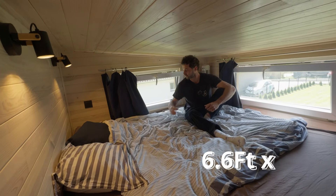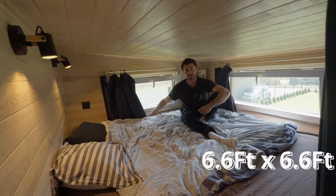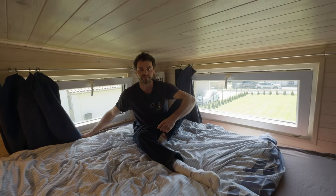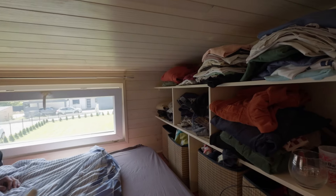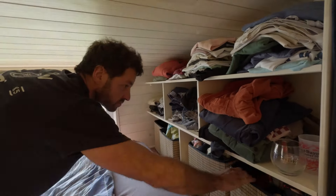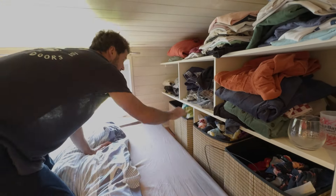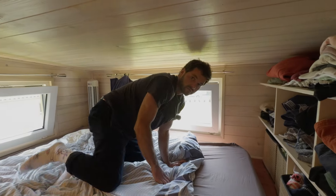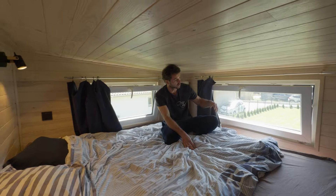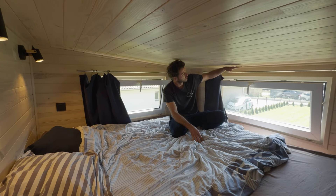The bed is two meters by two meters — a bit big but very comfortable. He built an extra 20-centimeter raise in the roof so you can comfortably sit up in the loft.